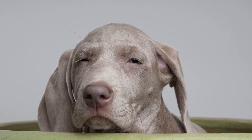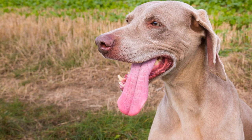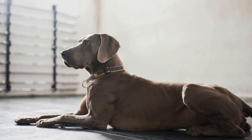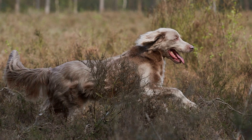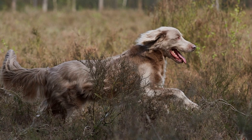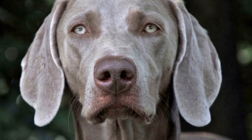5. Ask questions and request documentation. Don't hesitate to inquire about the puppy's background, including information about vaccinations, deworming, and any potential health issues. A responsible breeder will willingly share relevant documentation and answer your questions. Additionally, ask about the puppy's early socialization, exposure to various stimuli, and if any specific training has been initiated. A well-rounded and socialized puppy will have a better chance of developing into a confident and well-behaved adult.